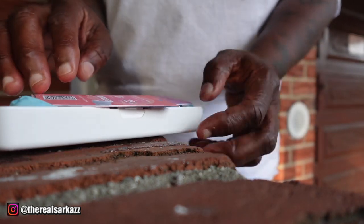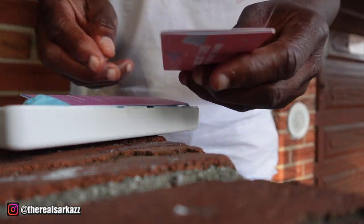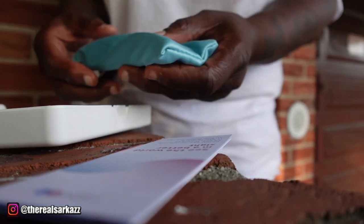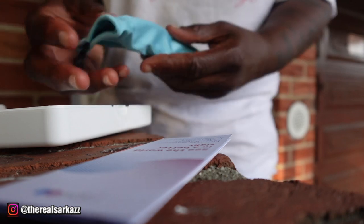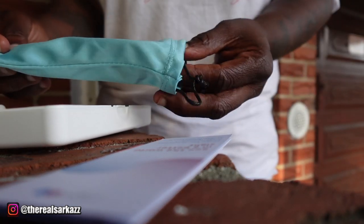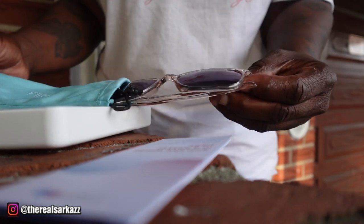First things first, let's unbox these bad boys. Furmoo really nails it with the packaging — you got your sturdy case, a cleaning cloth, and of course your brand new sunglasses. I'm already loving the sleek look of these.